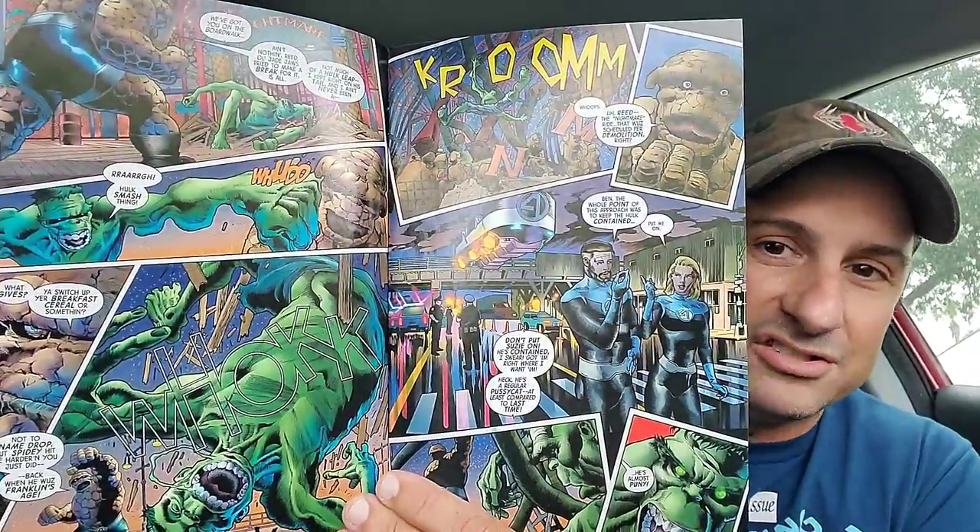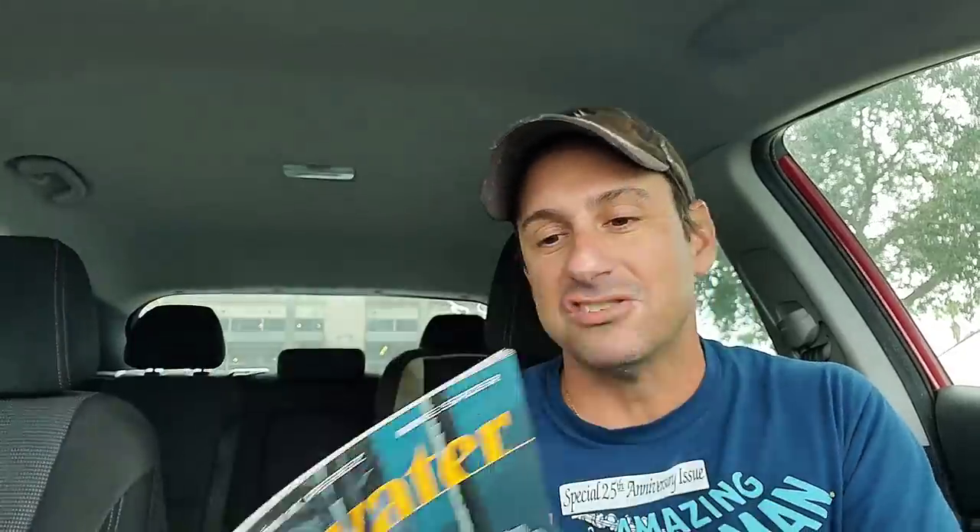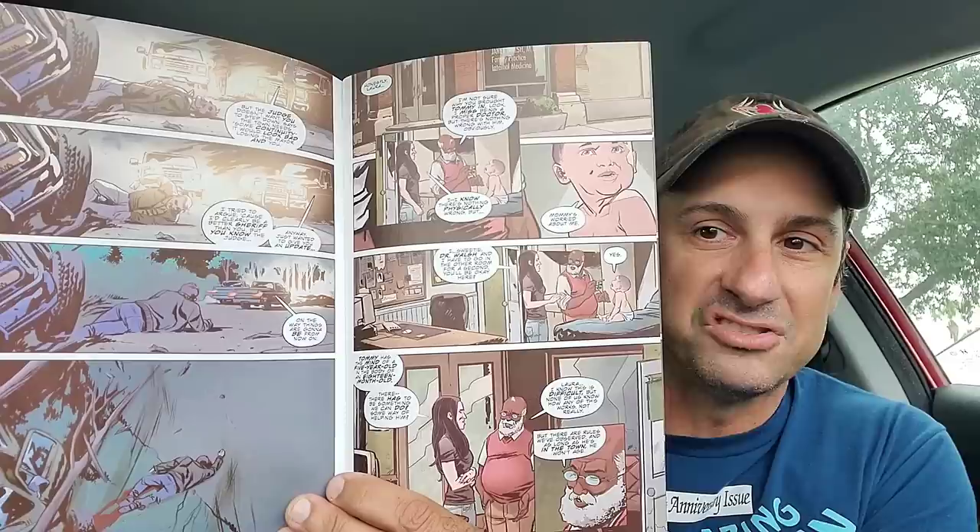Next we have Immortal Hulk Issue 41 — more of these dinner party covers they've been doing. Ben Grimm and Immortal Hulk are fighting each other in this issue, and it looks like it's going to be an epic battle. The artwork in this series is so great; I can't wait to see how this battle ends up. And then going into independents, we have Stillwater Issue 4 — such a great book by Chip Zdarsky. A guy goes into a town where you don't get sick, if you get injured you heal, and if you get murdered you come back to life. I love the artwork, and I can't wait to see if he escapes or if the town gets discovered.